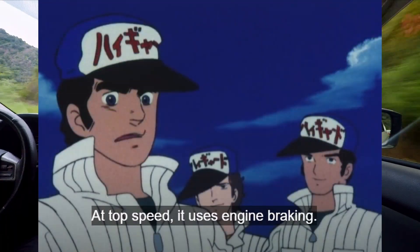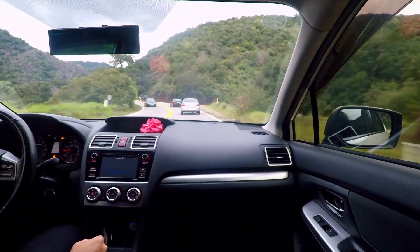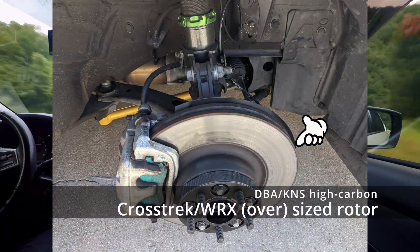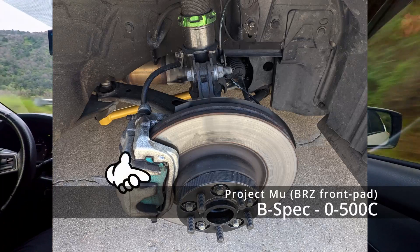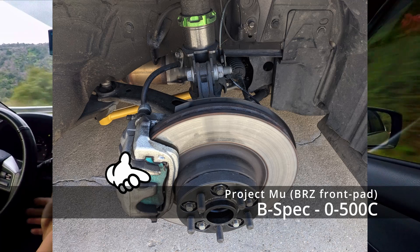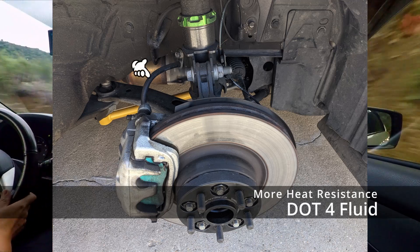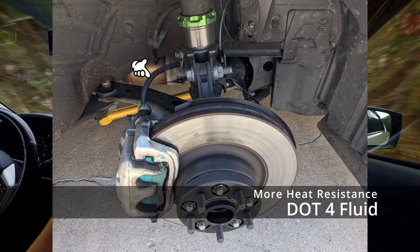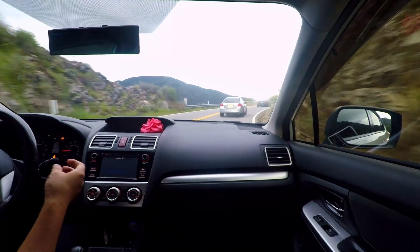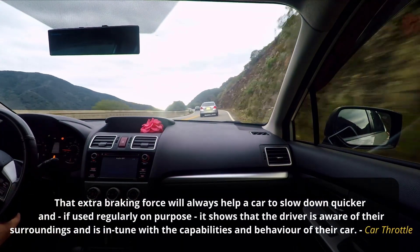Maybe around a circuit or something. You need brakes obviously, but you can supplement the braking with engine braking, so you basically have two kinds of braking: mechanical at the wheels, and engine braking through the transmission and the engine.